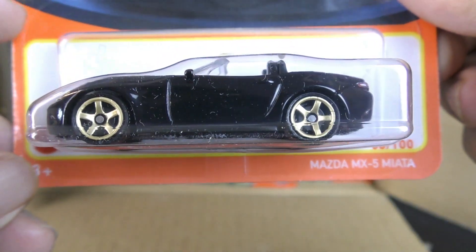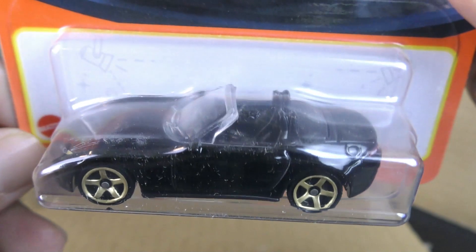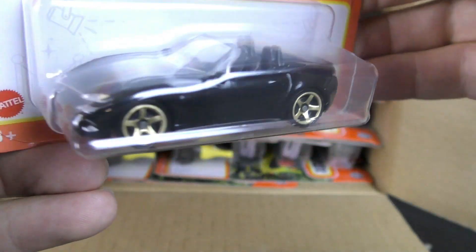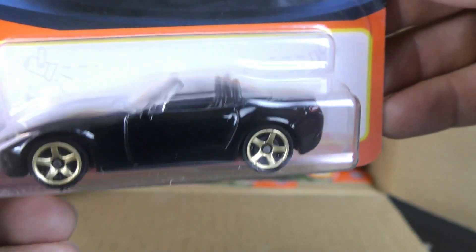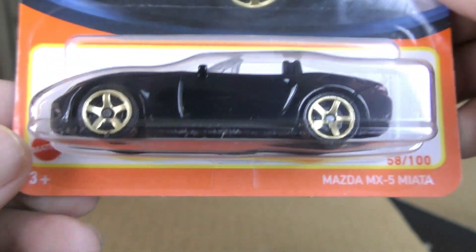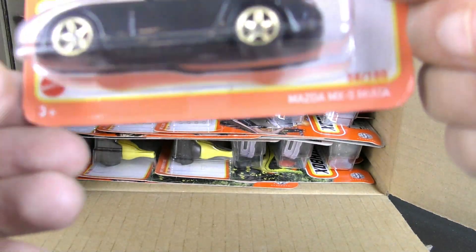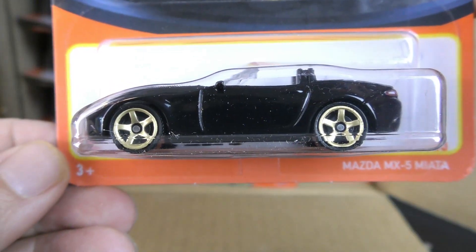And then we have the Mazda MX-5 Miata in black. Black convertible with a black interior. And a second one.